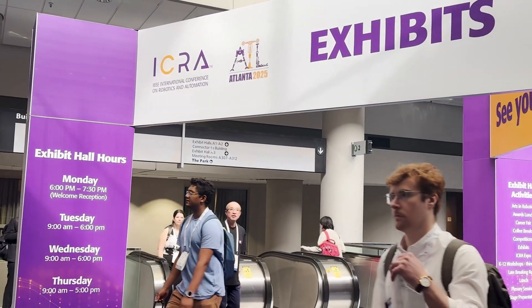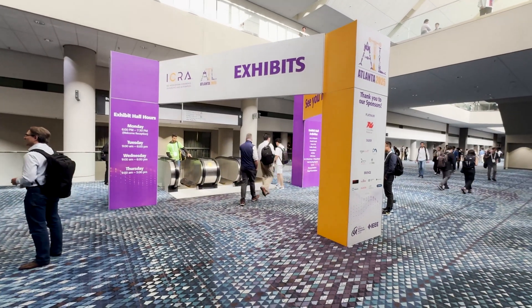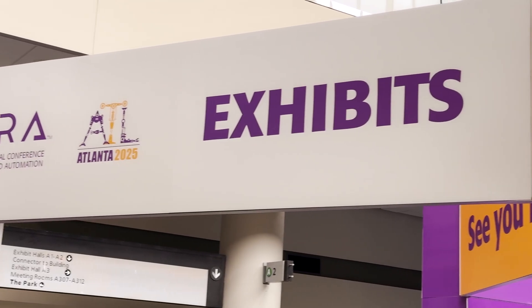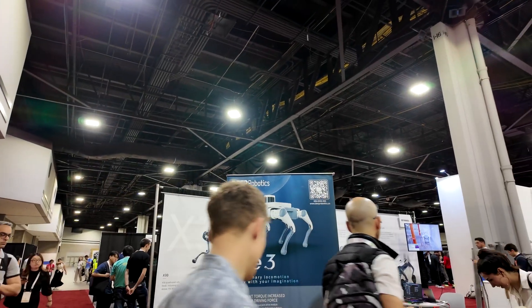What's up everybody, welcome back to the channel. I just got back from one of the most exciting events in robotics this year — the IEEE International Conference on Robotics and Automation, or ICRA 2025, held in Atlanta. This event was packed with groundbreaking tech and amazing examples of where we're headed in robotics and automation in the coming years.